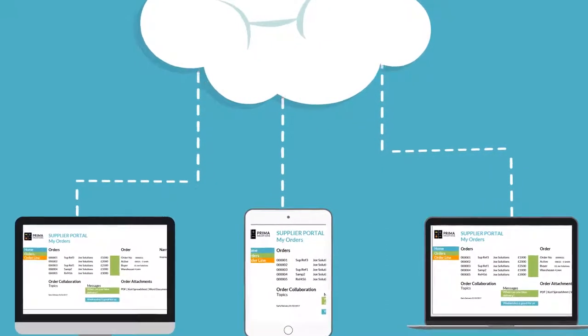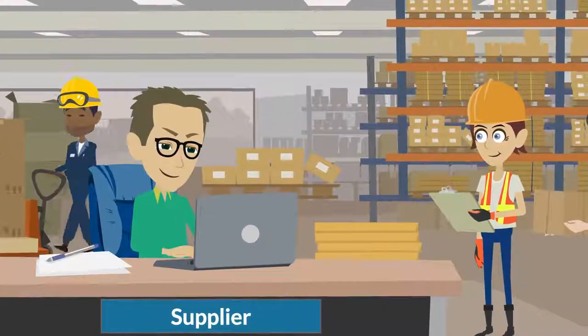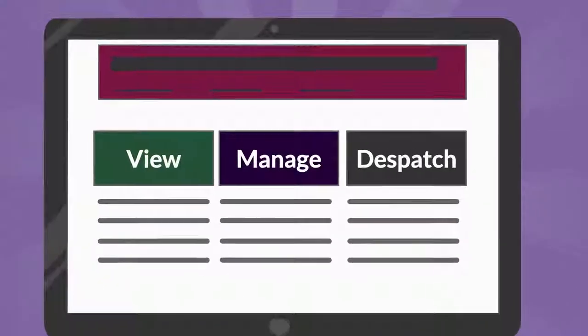The Supplier Portal is a web-based application that enables PrimaNet customers to provide their suppliers with direct access to view, manage and dispatch their purchase orders.